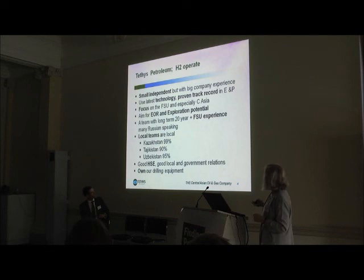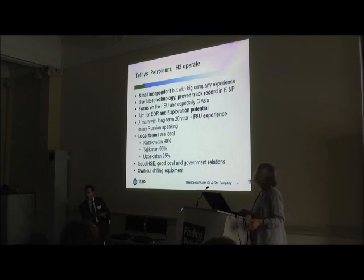We're always aiming for a mix of EOR and exploration potential. We like low-hanging fruit and instant cash flow, but big exploration upside as well — obviously that's what investors would like too. Our local teams are really local — those are the figures of our current workforce in each country. We have a proven HSE track record and we're right up to Western standards with local and government relations. We spend an awful lot of time negotiating with people, and we have our own drilling equipment, because many of these areas are pretty remote.